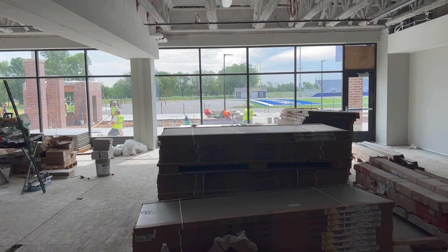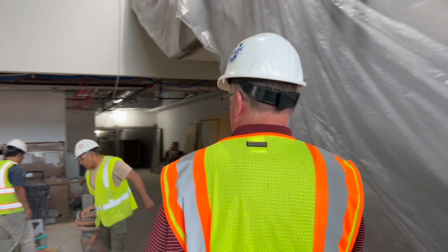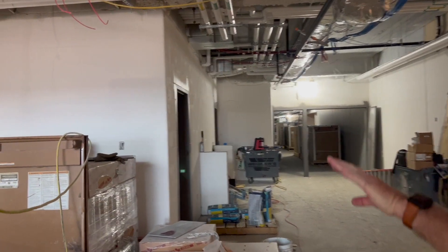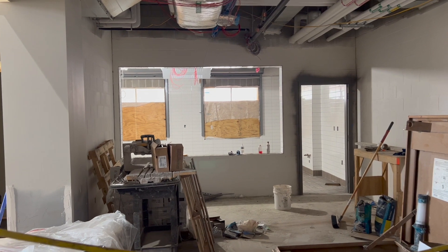They're laying the cement right now to get that going. Right off to our left over here will be the concession stand for games going on inside the gymnasium.